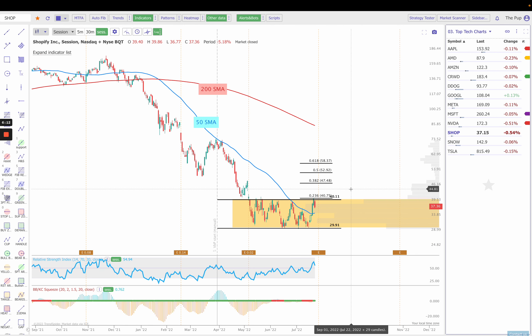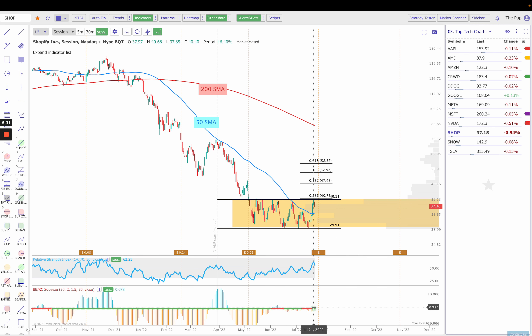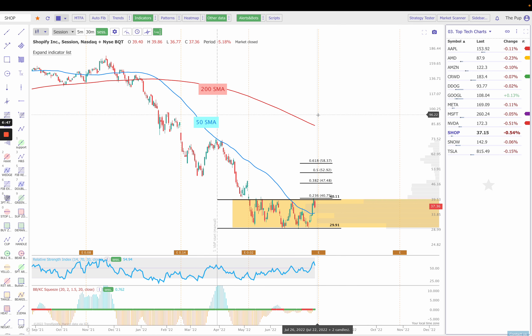Next up is Shopify. It's just stuck in a range. We did have our split, and so we're stuck between $30 and $40. We're at the top of the range here. If we continue to fail here at $40, I think this is probably a good short back down to the 50 simple moving average at $34.99, basically $35. Any breaks below that $50 SMA, I would just be targeting $30 to the downside. This did have a squeeze fire off on Wednesday or Thursday. It's a neutral squeeze — momentum is going to the upside, but it's very, very small. So just keep a close eye on Shopify. We do have earnings coming up on the 27th, which is Wednesday.